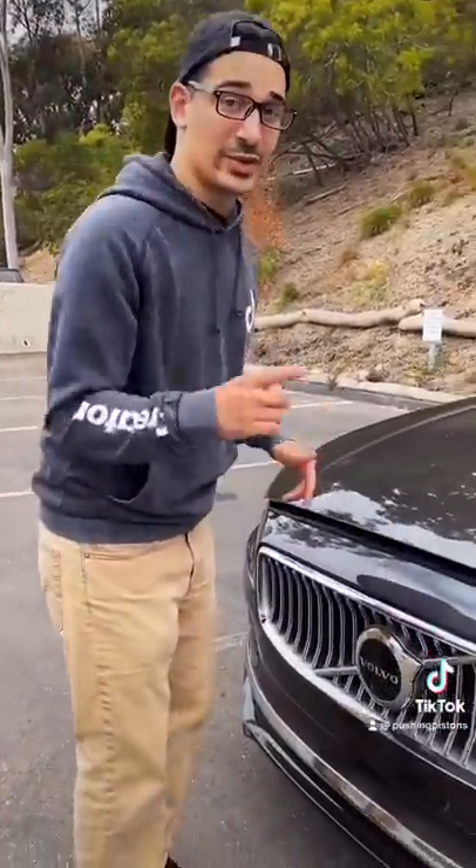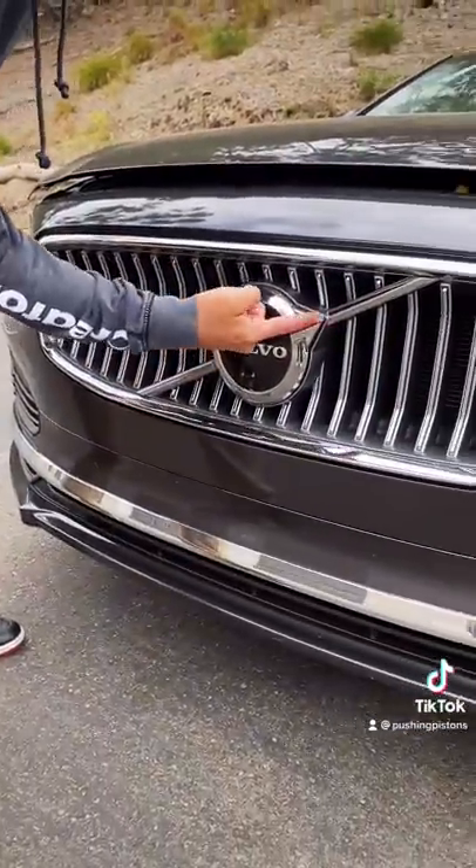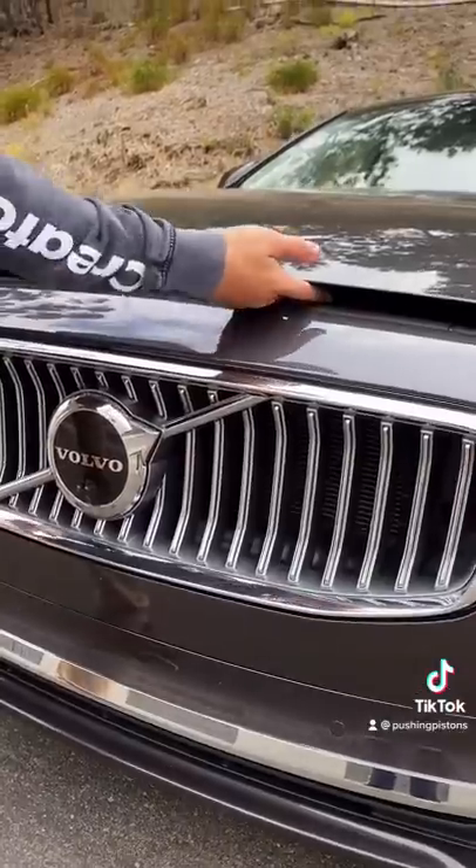I'm going to show you why this Volvo is the safest and most luxurious car to get hit by. To show you the first safety feature, I have to open up the hood — which Volvo makes super easy. If you take the arrow on their logo and follow the line up the grille, that's where the latch is going to be, so you can find it every single time.